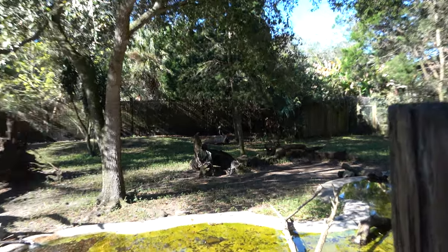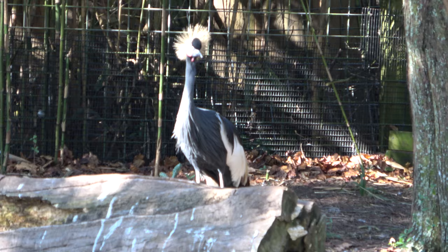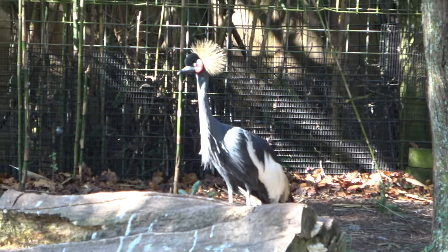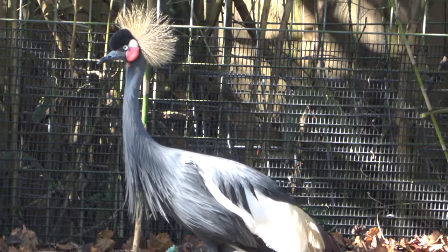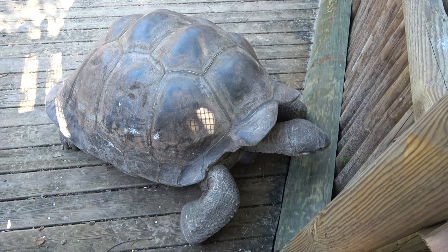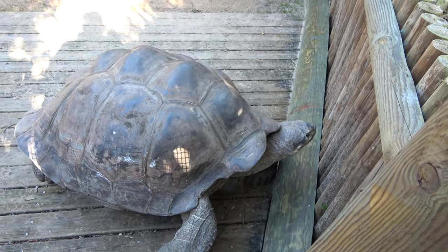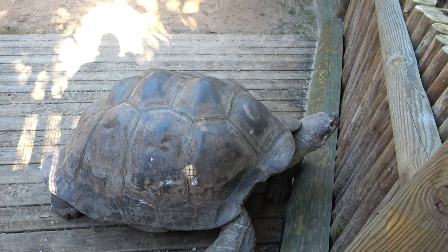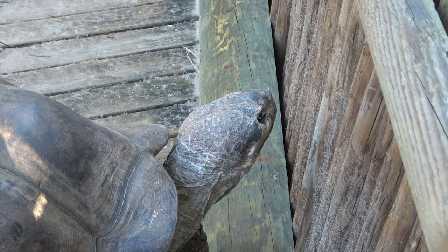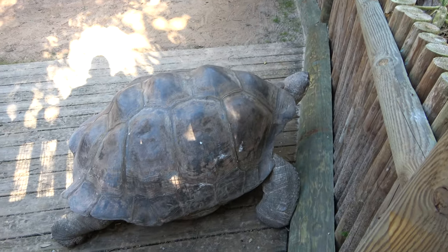Also here in the Birds of Africa exhibit — before the comment section corrects me, it's a Marabou, not a Malibu — there's also a West African crowned crane. This is really cool. We are up close and personal with a Galapagos tortoise. Something is making tons of noise — I believe those are probably lemurs. And now my friend the tortoise is wandering away.